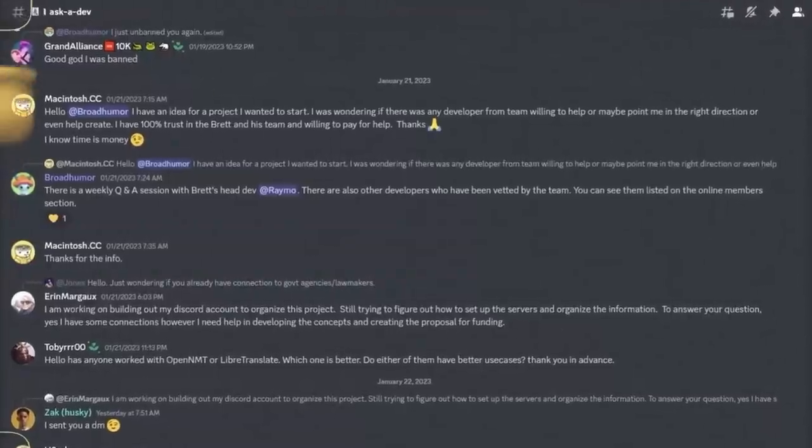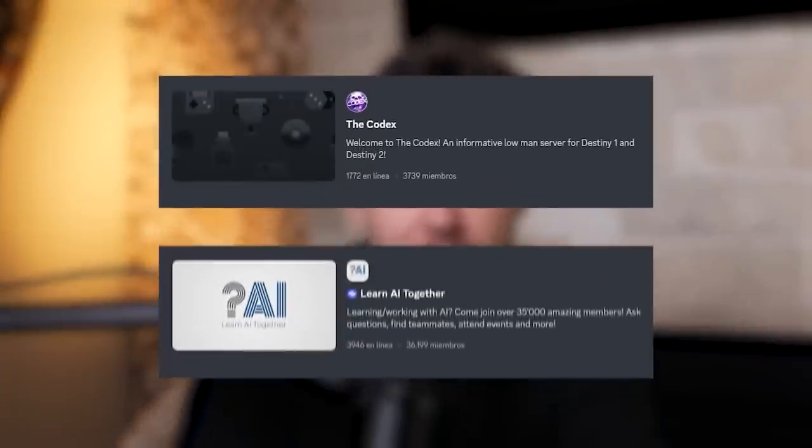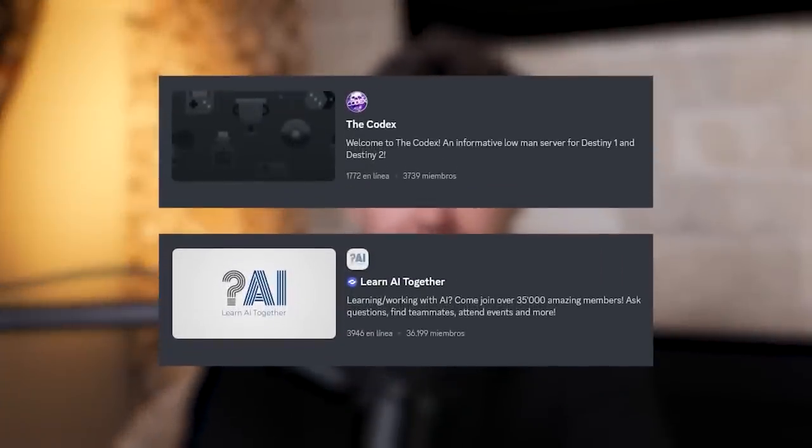I recommend you interview multiple people and be as specific as possible about what you're looking for. Don't just say 'I need a website, can you figure it out?' — be very clear about the functionality and where you want things laid out. If you're looking for developers, you can join our free developer community. If you're actually a developer yourself, join and submit an application to get verified. There are also other Discord communities like the Codex community and Learn AI Together, where AI developers are learning the actual process and you could find an upcoming developer looking for work.